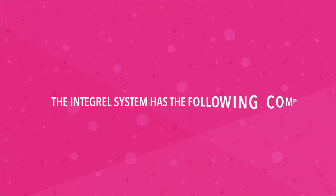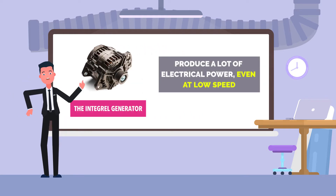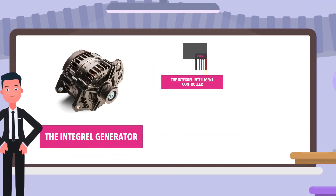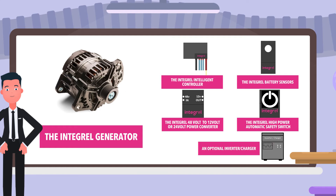The Integral System has the following components: the Integral Generator, a specially designed electrical generator that can produce a lot of electrical power even at low speed; the Integral Intelligent Controller; the Integral Battery Sensors; the Integral 48V to 12V or 24V power converter; the Integral High Power Automatic Safety Switch; and an optional inverter charger.